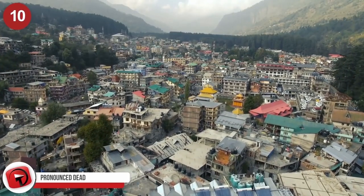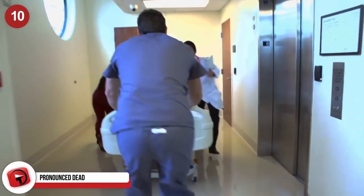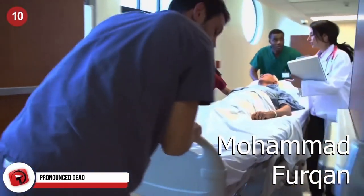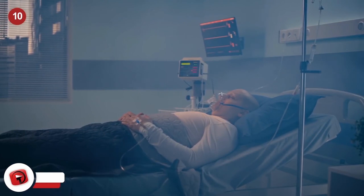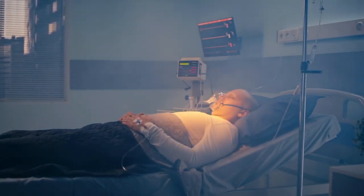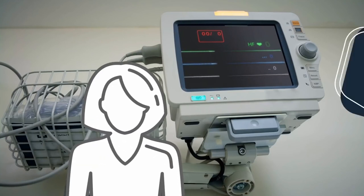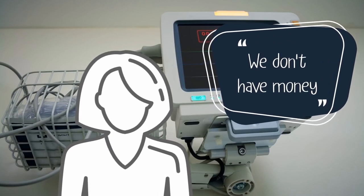Pronounced Dead. On June 21st, in the Indian city of Lucknow, a man named Mohamed Furkan got into an accident and was quickly rushed to the hospital. He was unconscious and unresponsive, and just a few days later, doctors declared that he was officially dead. However, they declared him dead, coincidentally, after the family of Mohamed told the hospital that they didn't have any money to pay for his medical care.